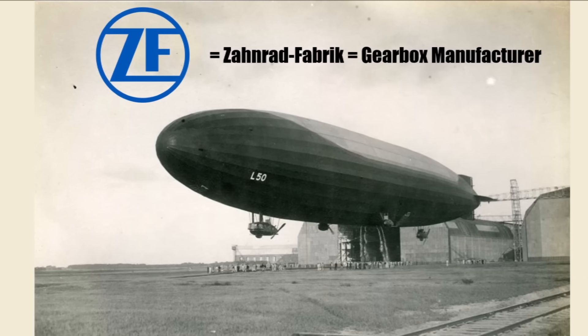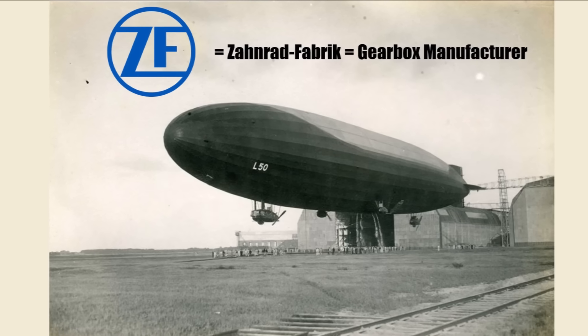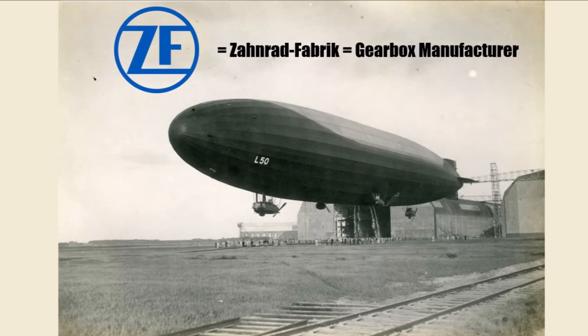By the way, ZF was founded to build gearboxes for Zeppelins and became one of the largest transmission suppliers in the world.